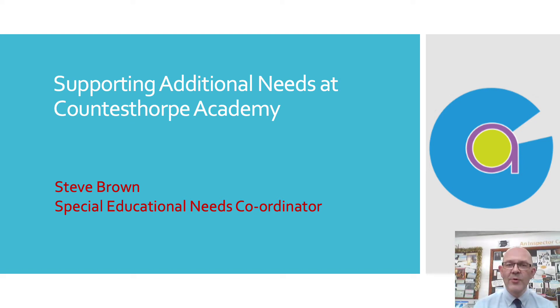Hi, I'm Steve Brown. I'm Special Needs Coordinator here at Canisthorp Academy, and I just want to share a little bit of information with you about SEN at Canisthorp and how we support students with additional needs.